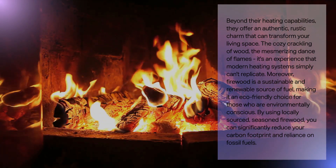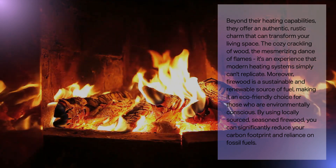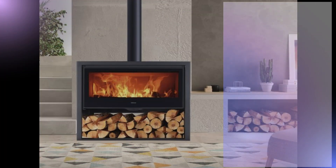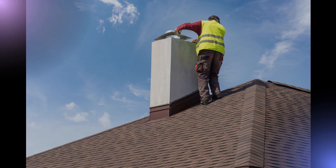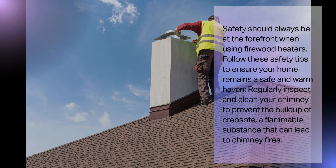Moreover, firewood is a sustainable and renewable source of fuel, making it an eco-friendly choice for those who are environmentally conscious. By using locally sourced, seasoned firewood, you can significantly reduce your carbon footprint and reliance on fossil fuels. Safety is a top priority when it comes to firewood heaters. Always make sure to follow the manufacturer's guidelines for safe usage. Using seasoned firewood and having proper ventilation is crucial to avoid dangerous creosote buildup in your chimney. Safety should always be at the forefront when using firewood heaters.